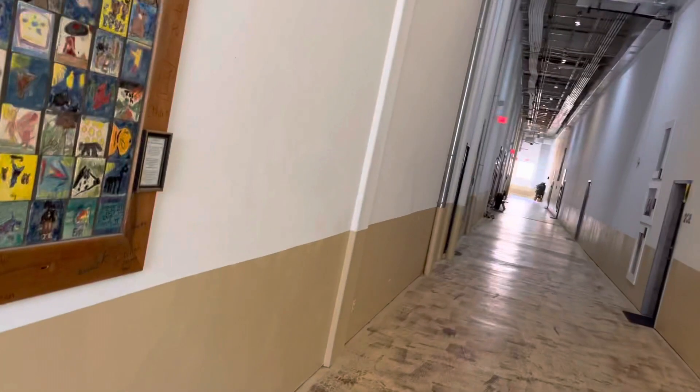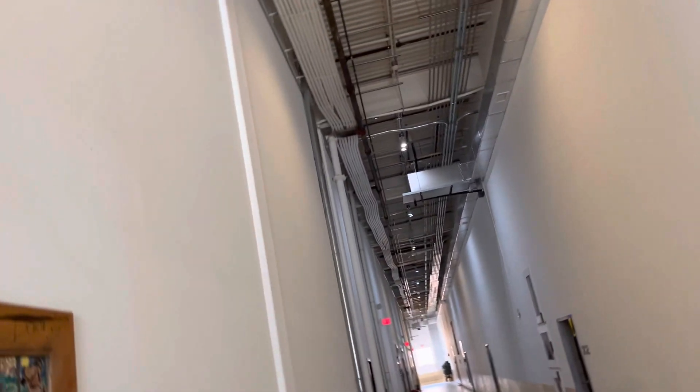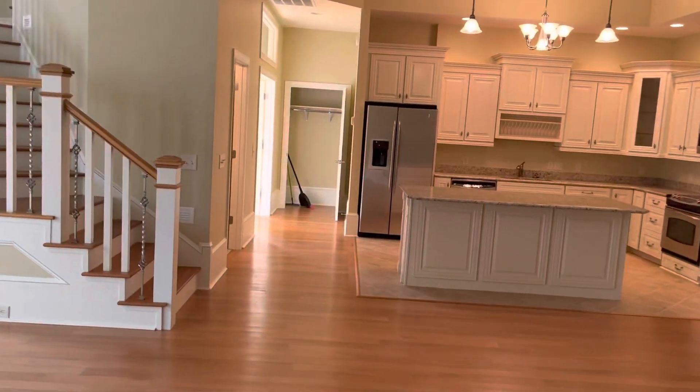We're over here at unit 206, looking at some condos here in West Jefferson. We'll give you a tour of this thing. Here's the hallway coming in — extremely high ceilings in this thing.